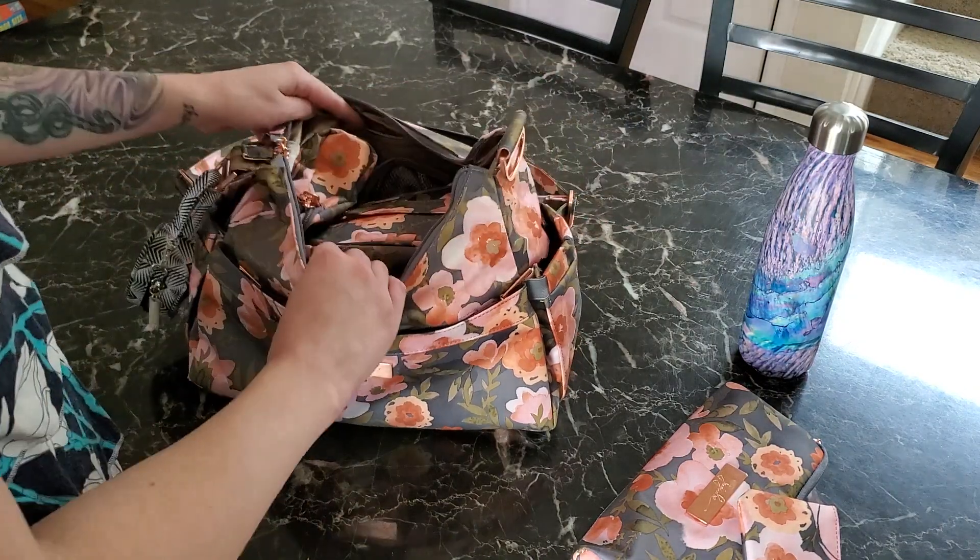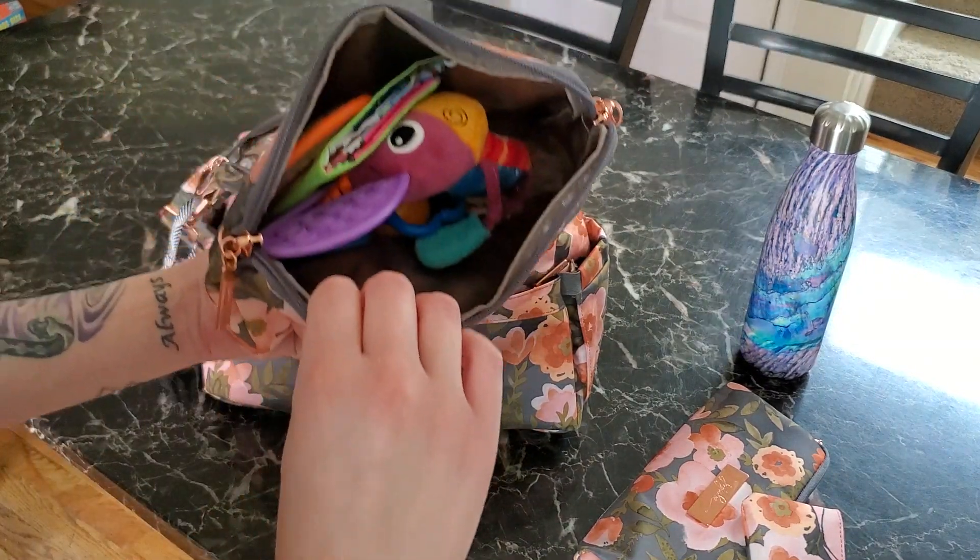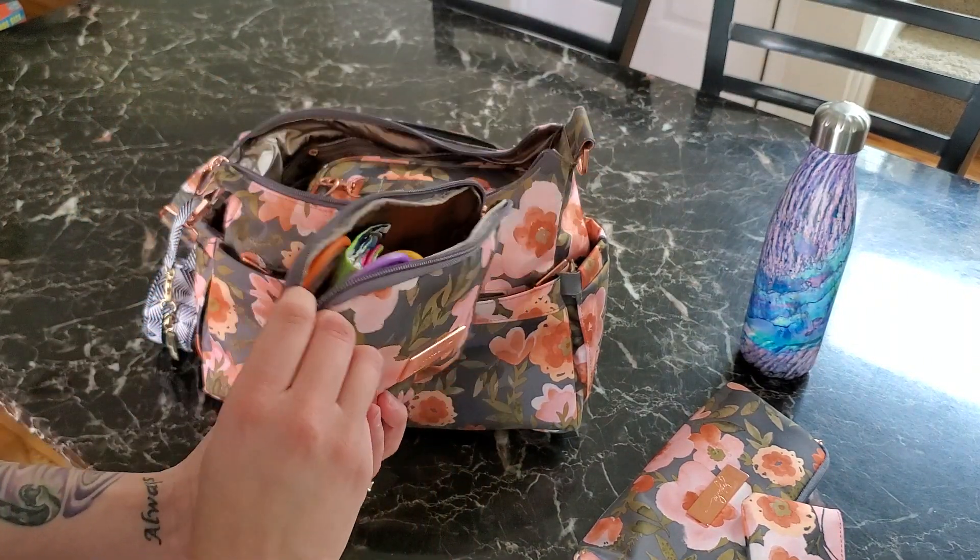In the main pocket I keep a large set piece — it has toys in it for my 10-month-old to keep him entertained on the go.